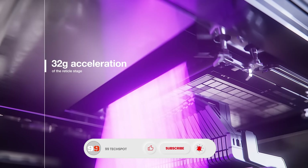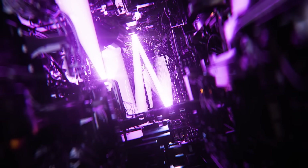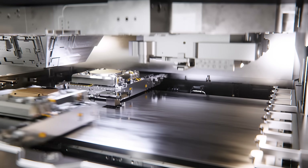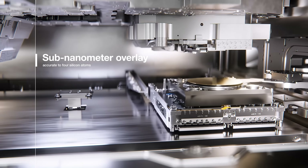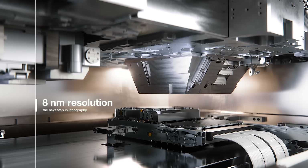This leap in precision is critical for powering the next generation of artificial intelligence, quantum computing, and advanced electronics. By unveiling high-NA EUV, the tech industry is opening the door to a new era of innovation, where processors become smaller, smarter, and more capable than ever before.